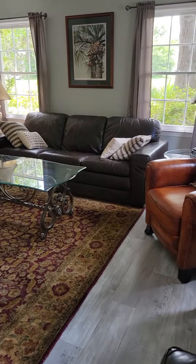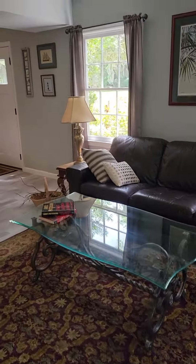Again, that's the front door. So as soon as you walk in, you're hit with the living area, which is nice.